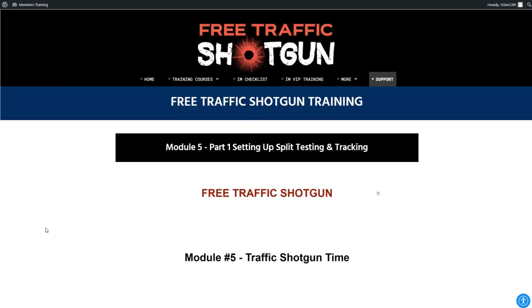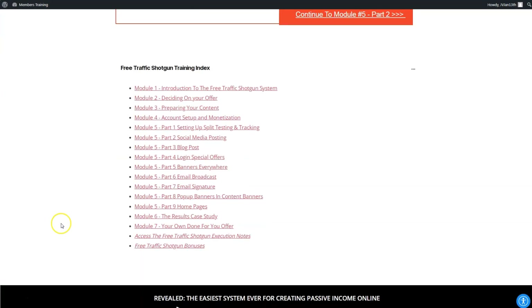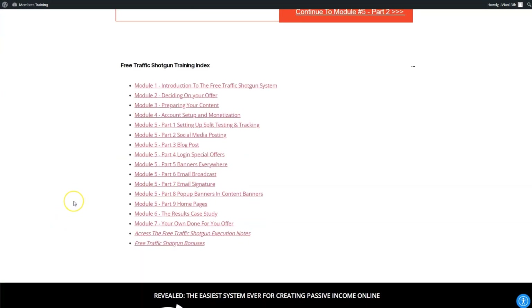Module five is where the Free Traffic Shotgun System begins to come into play. Here you're going to find nine videos, about five minutes long each, where Kevin deploys free traffic strategies across different networks and sites — including setting up split testing and tracking, social media posting, blog posts, login special offers, banners everywhere, email broadcasts and your email signature, pop-up banners, in-content banners, and your homepages.